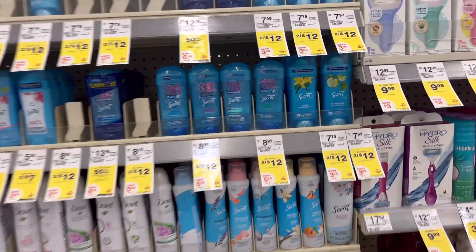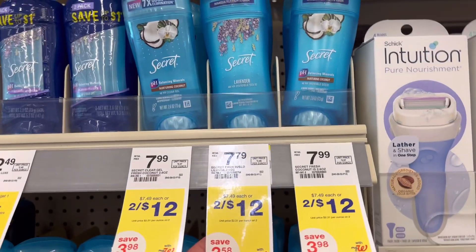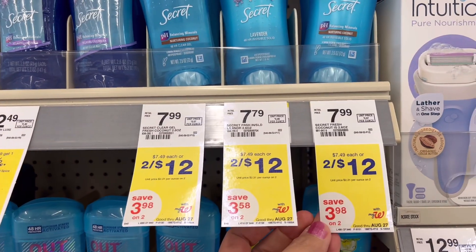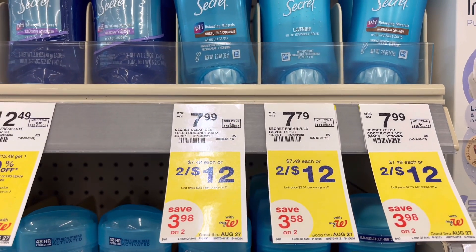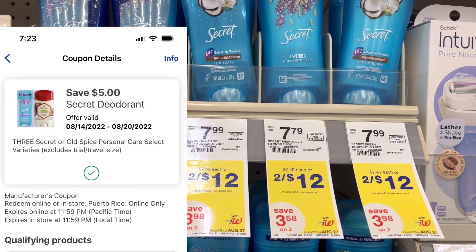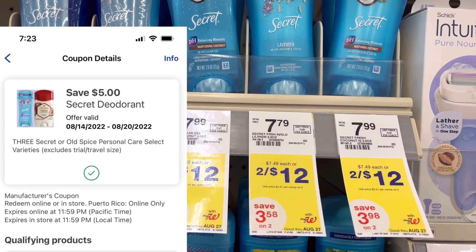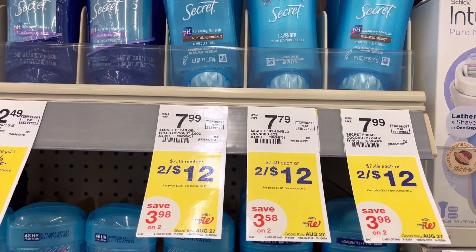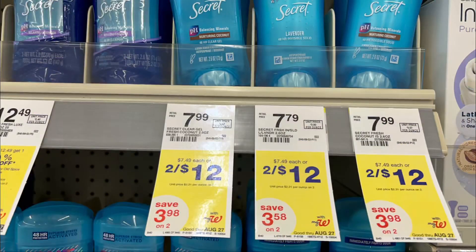Next, another deal of the week is Secret deodorant. They are two for $12. Buy three, get $5 in registered rewards, so your total for three is $18. Clip that $5 off of three digital coupon, you will pay $13 and get back $5 registered rewards, then another $5 registered rewards from spending $15 on P&G promotion. Your total cost is $3 for three, or $1 each.